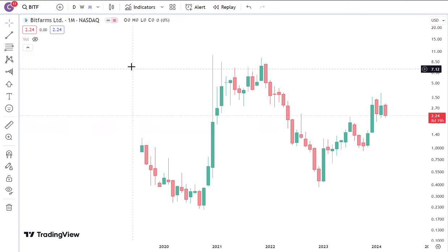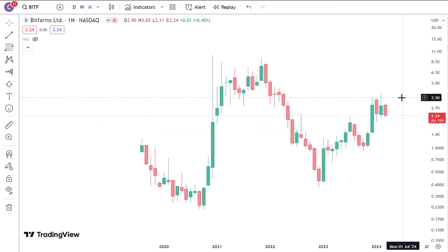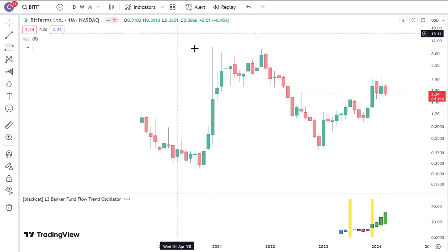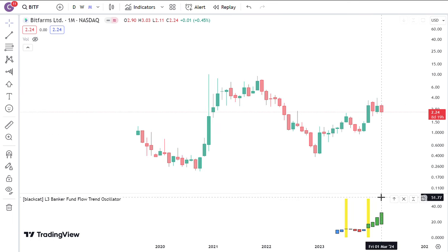This is the monthly chart of Bitfarms, without any indicator shown. I will pull up an indicator that's gonna make you feel bullish. You can see that the L3 Banker Fund flow trend is also going to have some increase in inflows, even though price went sideways.